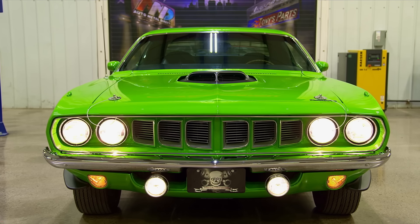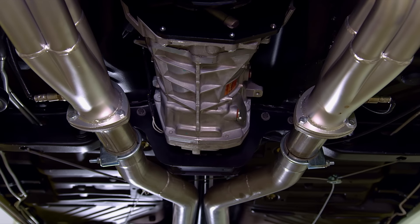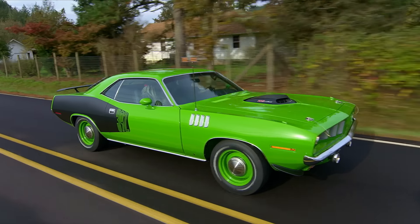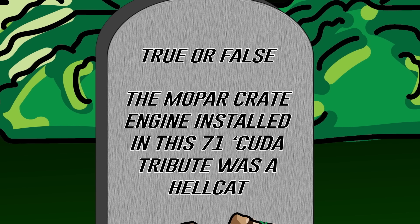In 2016, we unveiled this beautiful FJ6 71 Cuda Tribute car at the SEMA show in Las Vegas. True or false — the Mopar crate engine we put in it was the Hellcat. If you think you remember, stay tuned after the break.